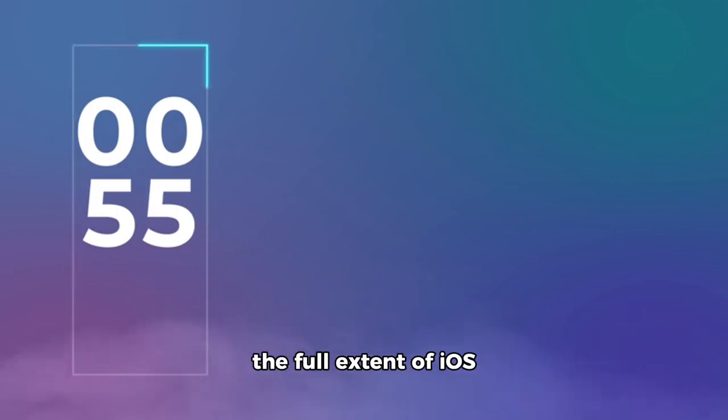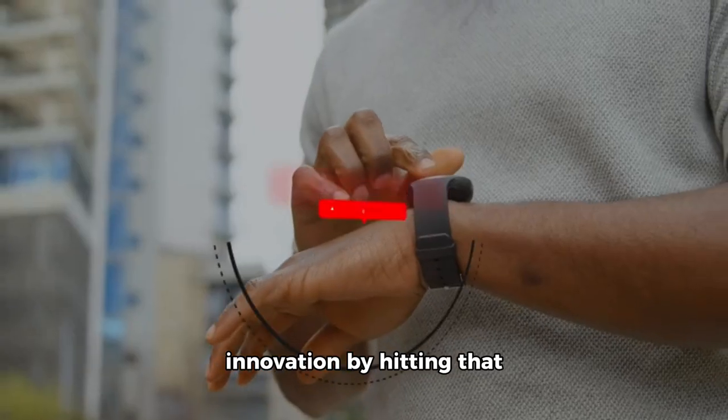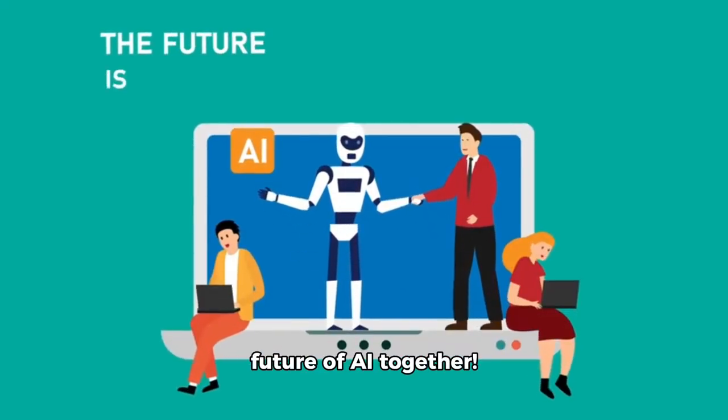Stay tuned for further updates as we uncover the full extent of iOS 18's capabilities. Stay connected and keep your finger on the pulse of tech innovation by hitting that subscribe button. Until next time, let's embrace the future of AI together.